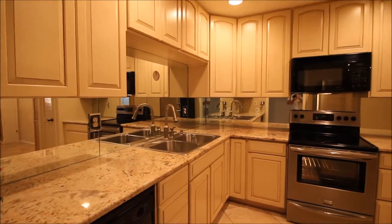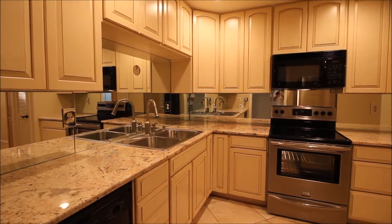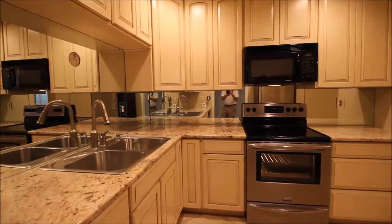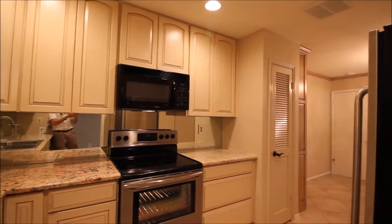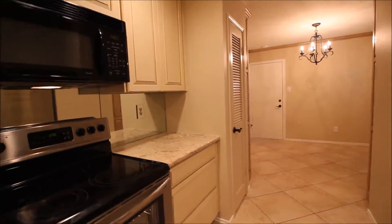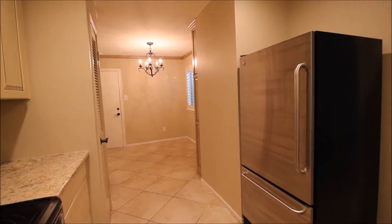Note the granite countertops, stainless steel oven, and glass backsplashing. Custom finished cabinetry, microwave, and recessed lighting. Stainless steel refrigerator. The kitchen opens down into the dining room on the left.